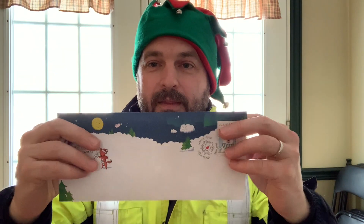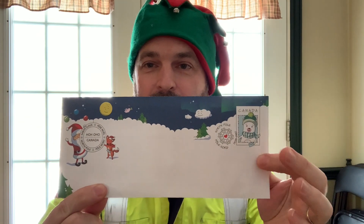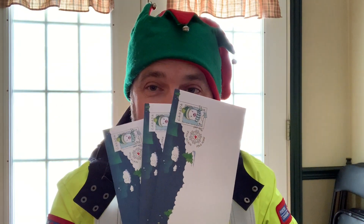This letter is going to go back to some child in an envelope like this, all sealed with their name and address. I want to give a special thank-you to the Canada Post elves doing their best this time of year to get your parcels delivered and get letters to and from Santa. If you happen to get a letter like this in the mail, it means Santa Claus got your letter and is writing you back. Check your mail — one of these might show up at your place!